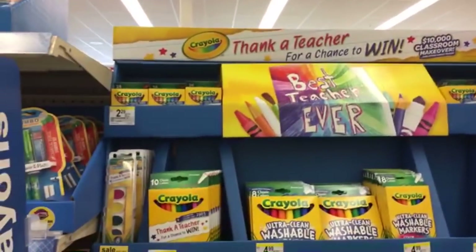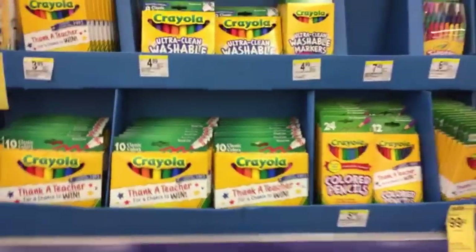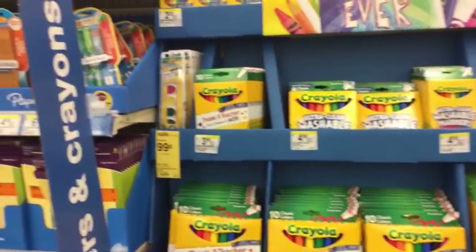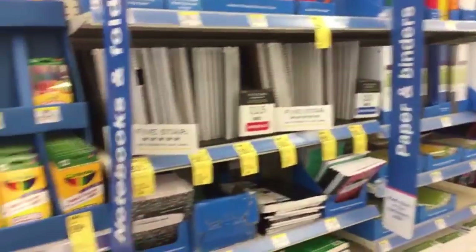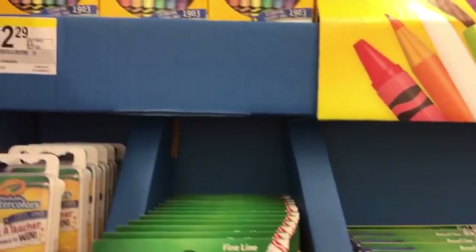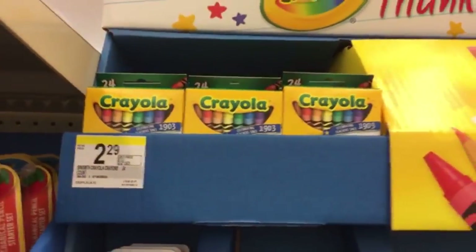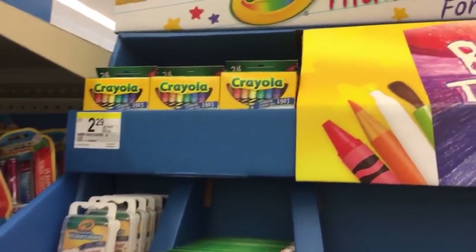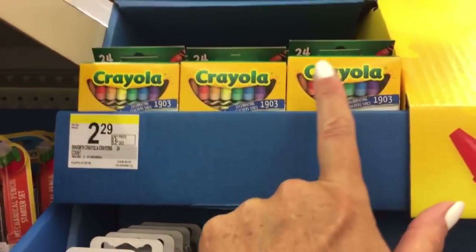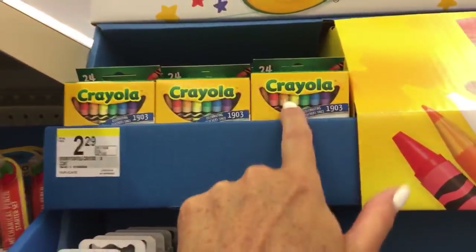I want to start with this Crayola display. So far, I have to say I'm not ultra impressed with the prices, but I want to show you guys what they have because I know you like to shop around and get the best deals. We have the 24-pack of crayons for $2.29. I've seen these for $0.50 elsewhere.